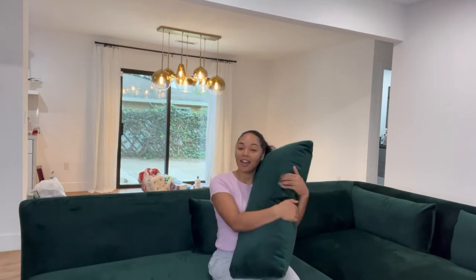All my other favorite stores like CB2, West Elm, Crate and Barrel — they were out for like four to six months. It is the exact dark green that I want. It's velvet. I don't have any scratches or marks on it. I did get the protection plan, the life plan. So if there are any rips, fluids, or anything that happens on this couch, they'll repair it.